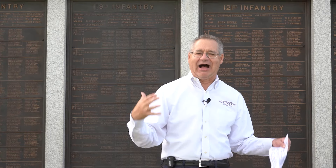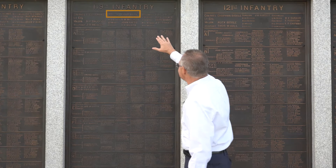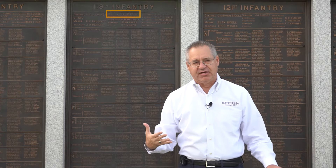We like to do some of these out on the battlefield, connecting the battlefield with the object that is in the museum. Today, we're going to talk about the surgeon of the 119th Pennsylvania Volunteer Infantry Regiment, Philip Lighty. This is his name on the 119th plaque on the Pennsylvania Memorial.